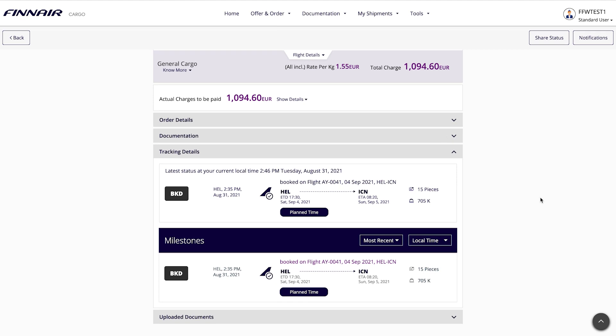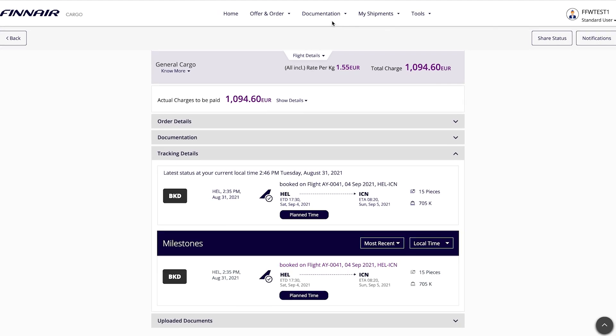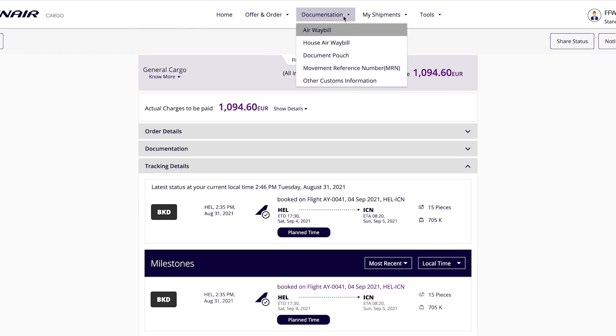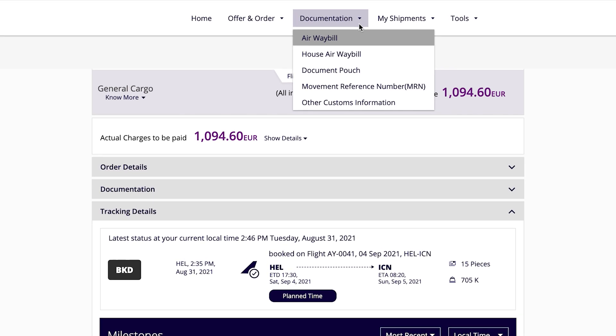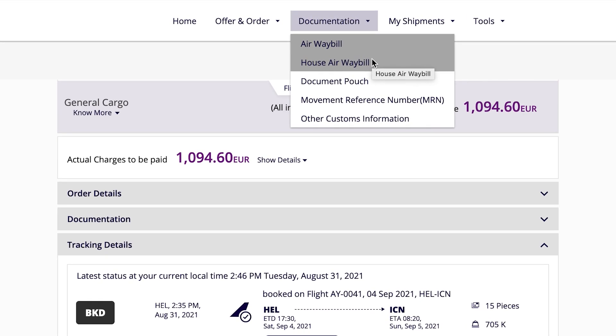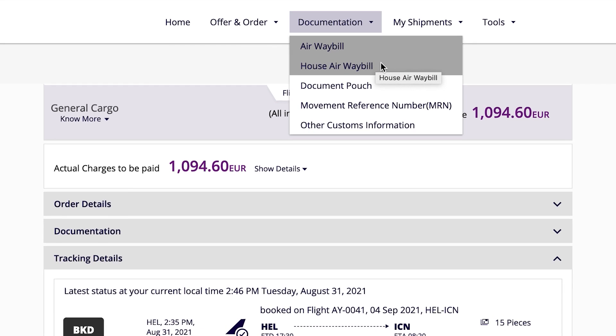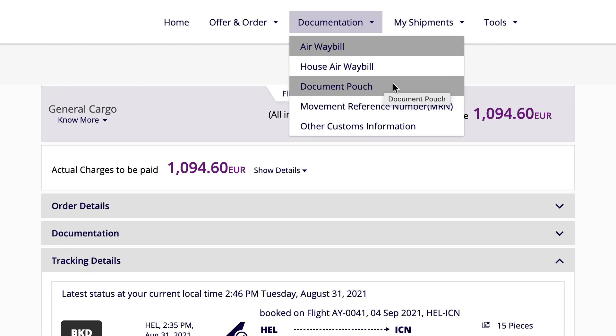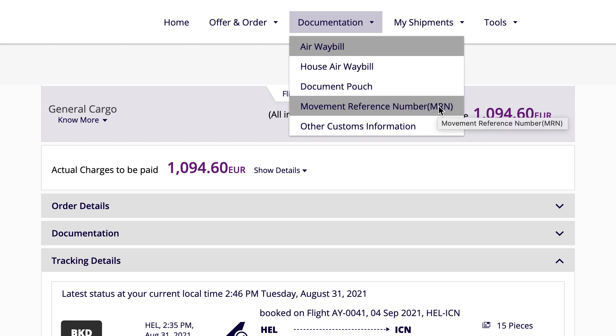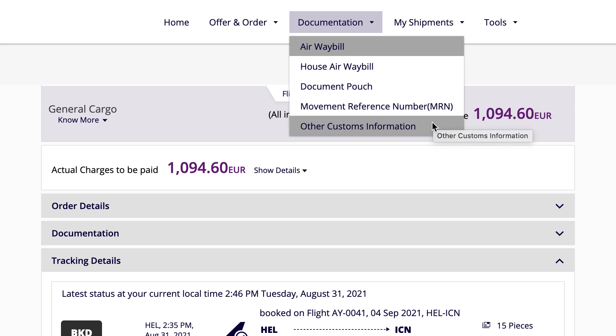What about all the documentation? Click Documentation in the navigation menu on our front page to create and update airway bill or house airway bill information, send FWB messages, upload support documents, and enter your movement reference number as well as other customs information.